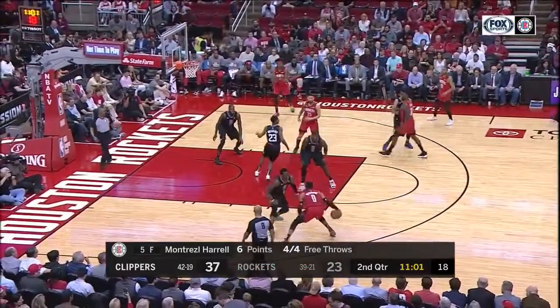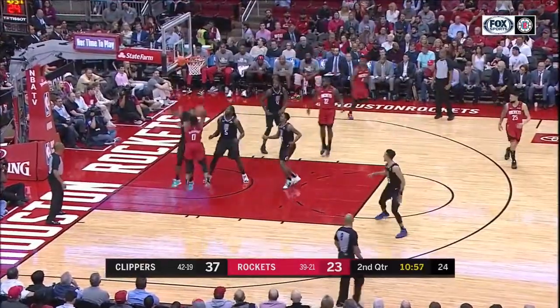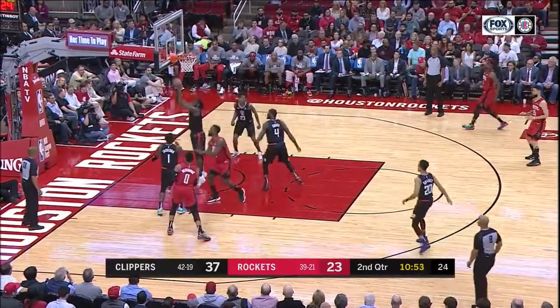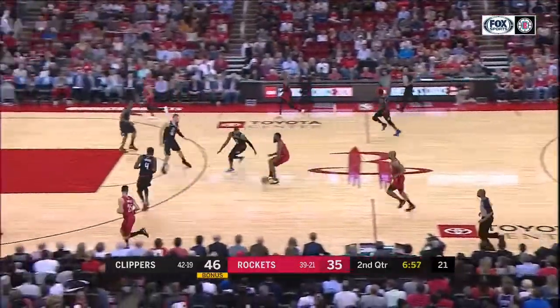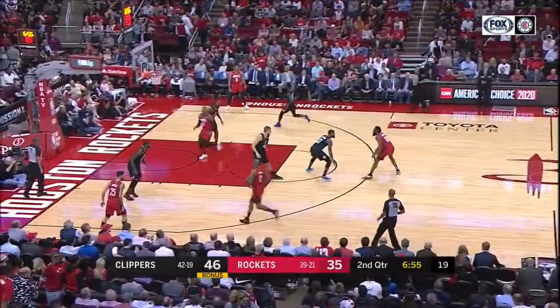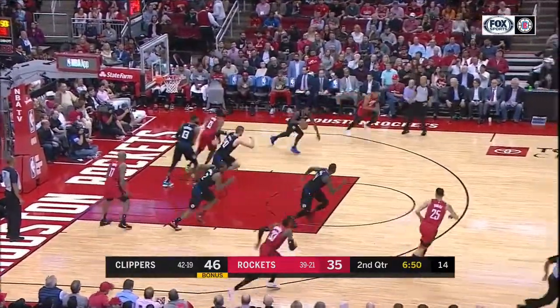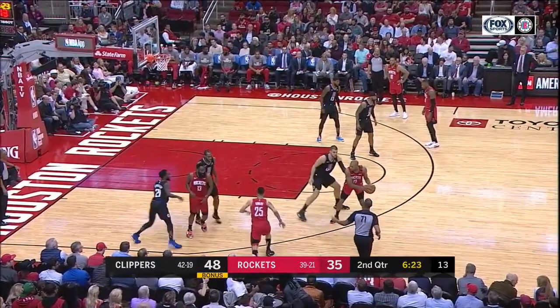This defensive play by Reggie Jackson is just wonderful. He's able to stay really strong with Russell Westbrook in the post and then contest his very bad layup. It's great to see that Montrezl Harrell comes across as well and is then able to get the rebound and kick it off for the fast break. Here we are also able to see that Zubac's fast break defence is great because he stops the drive early, then moves down to the split line where he belongs and is able to contest the drive if it's there.